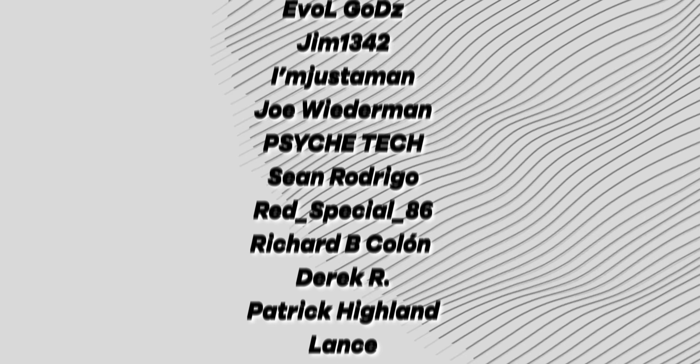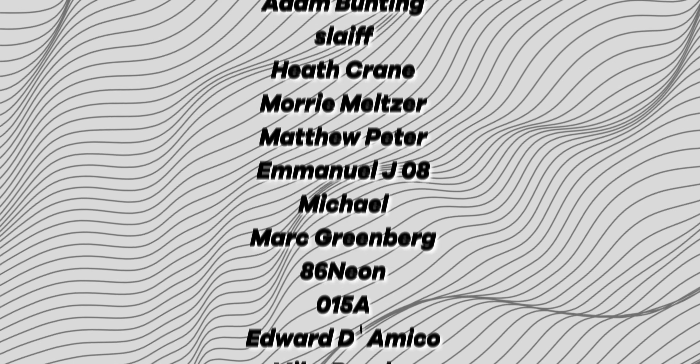Thanks to our channel members on screen — true legends — but until next time, I'll speak to you later.